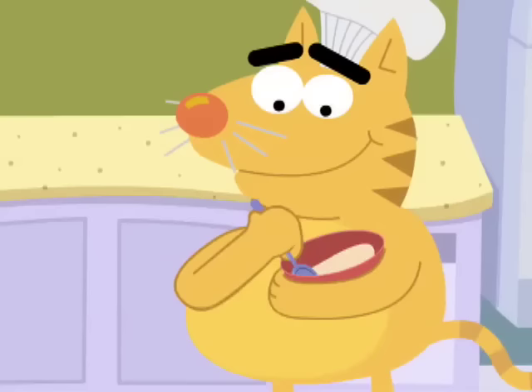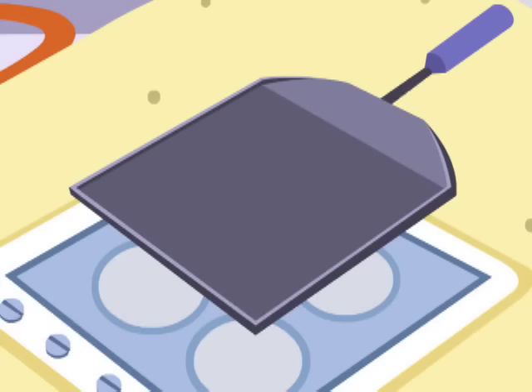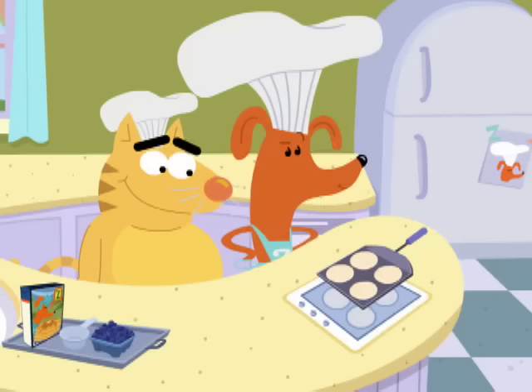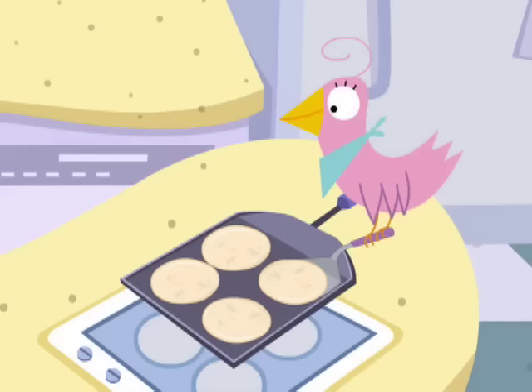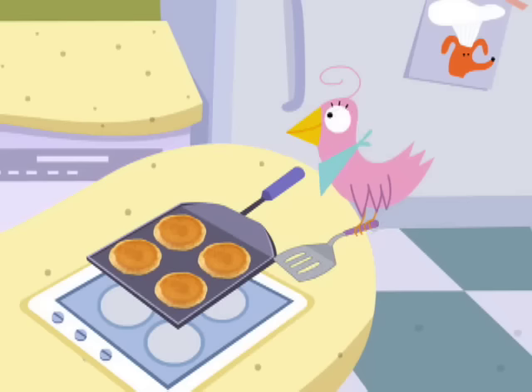Mix it up! I didn't know cooking could be as much fun as eating! Next, ask your grown-up helper to pour the pancake batter onto the hot pan! Be sure you don't touch anything near the stove! Now they're looking like pancakes! And when you start to see bubbles on the pancake, it is time for a grown-up to flip them over!